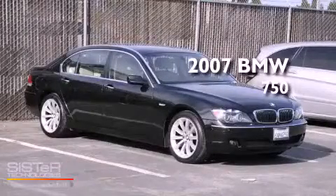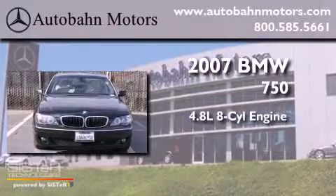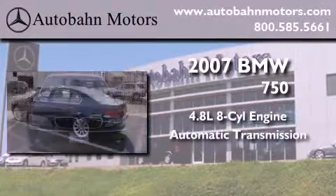This is a 2007 BMW 750. It features a 4.8-liter eight-cylinder engine and an automatic transmission.